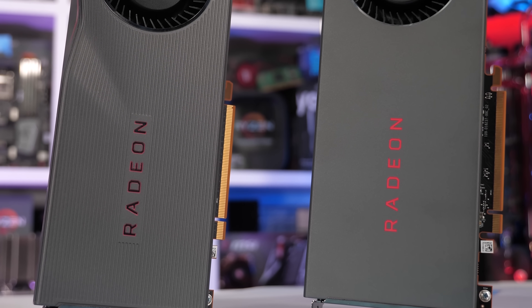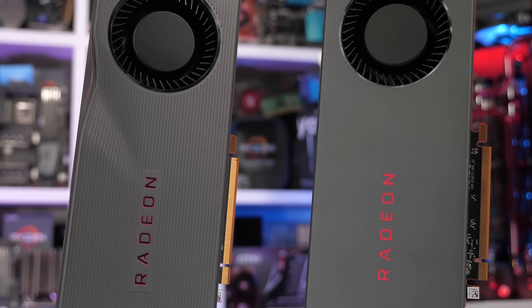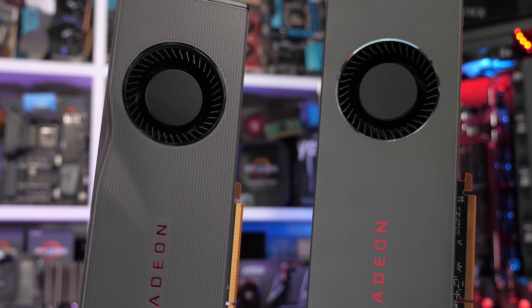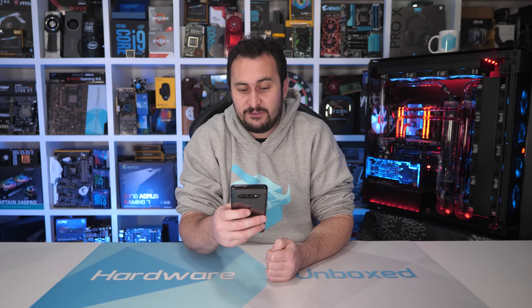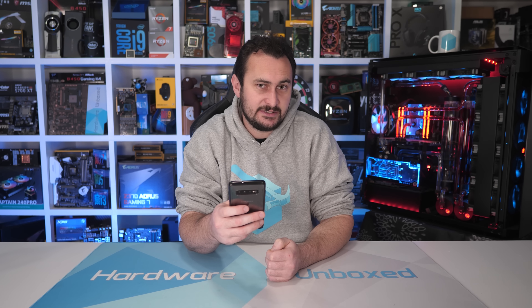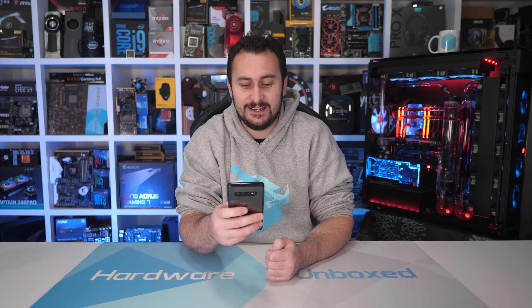Shortly after my Radeon 7 review, I put together a mega benchmark comparing it with the RTX 2080. In short, this is what I ended up saying: 'I simply cannot recommend the Radeon 7 over the GeForce RTX 2080. As badly as I want the RTX 2080 to be obliterated, forcing NVIDIA to get real with their pricing, that hasn't happened. Therefore, gamers are forced to pay 2016 pricing for 2016 performance. Let's just hope and pray that things improve later in the year.'